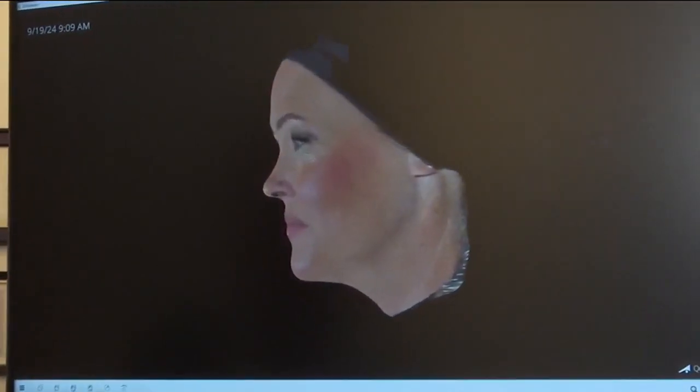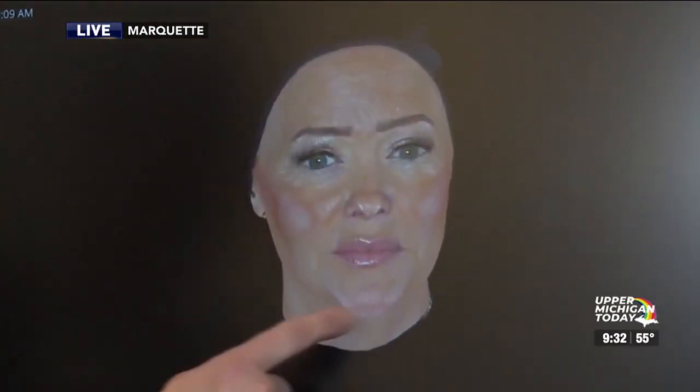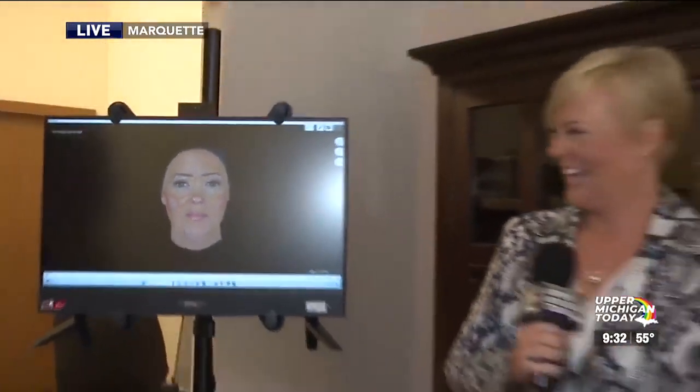There's Elizabeth in 3D. There she is. Looking like a Sim? Yeah, she looks like a Sim. You could put that on a video game character. How cool.